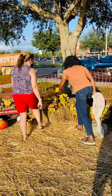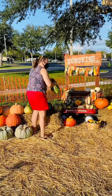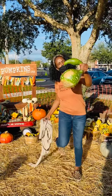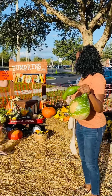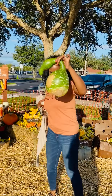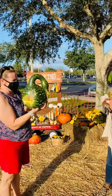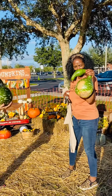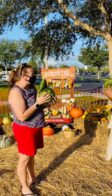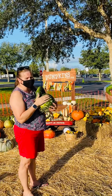The last gourd I want to show you on this side is really fun — see if you guys can guess the name. It kind of looks like a swan almost. Those are called swan gourds. I like these — they're pretty. You know what some people do with these is they let them dry out and then they drill a hole in them and make them into a birdhouse.